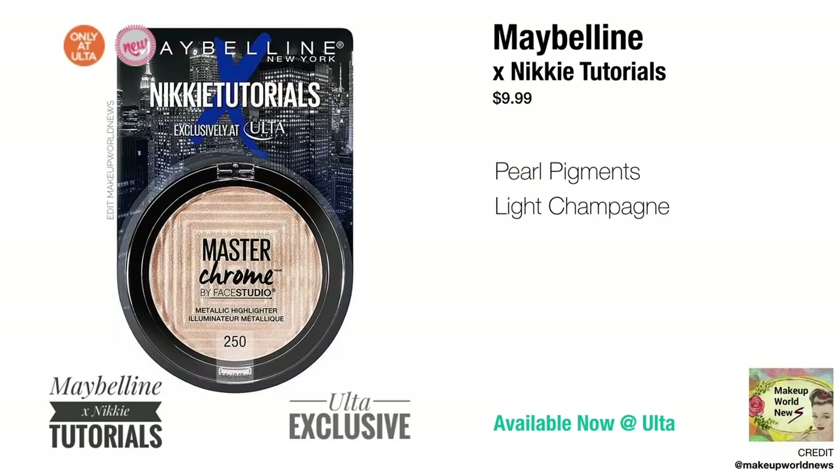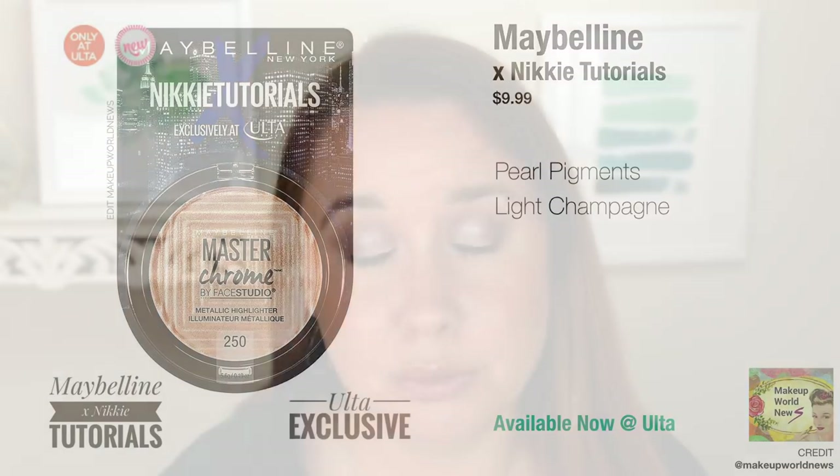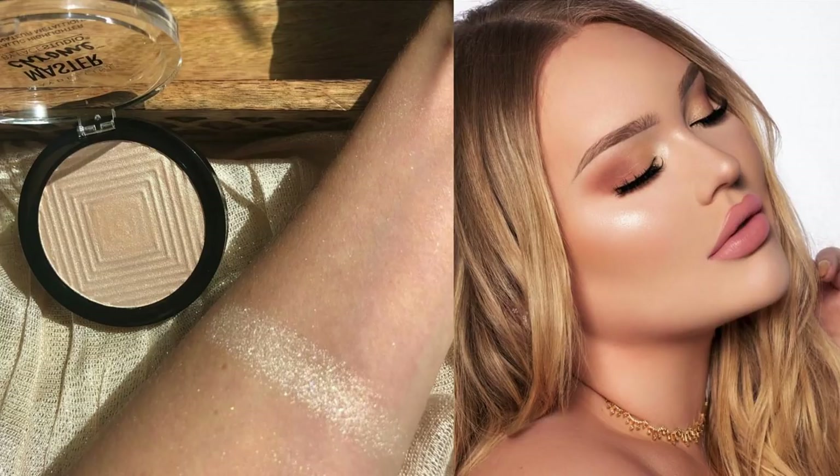Let's talk drugstore and get into some more affordable makeup. One product I've actually already picked up — currently being shipped to me — is the new Maybelline Nikkie Tutorials Master Chrome Metallic Highlighter in shade 250. I couldn't find the shade name on any Instagram accounts that posted about this, but it appears to be a really pretty light champagne. Up until now the lightest shade was their rose gold. From swatches it appears to be a very neutral gold, not particularly brassy — sort of a light champagne white color. I was definitely interested in picking this up both for the drugstore testing I'm doing and just in general because this felt like a shade missing from Maybelline's overall highlighter collection.